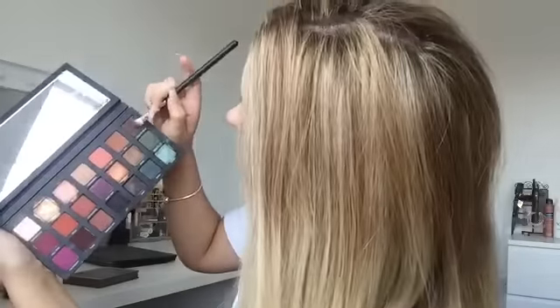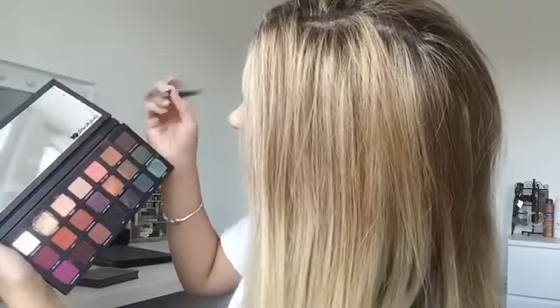I'm just going to go in with this tapered brush — really dirty, sorry. I'm just going to use the same shade that's on there. I'm just going to tap into it a bit and then go right into the crease.